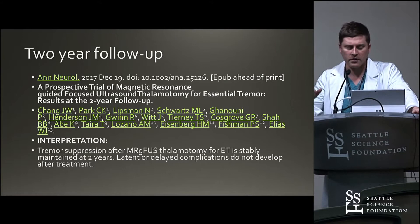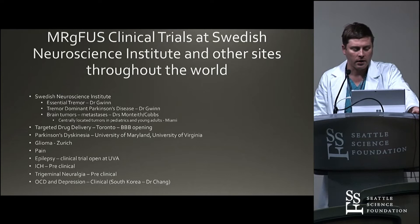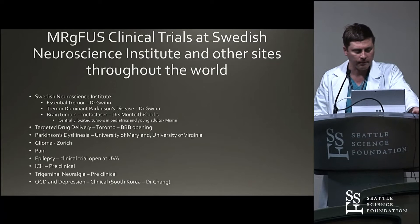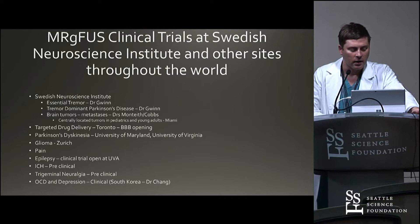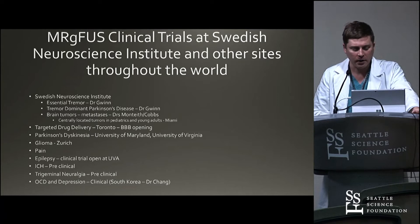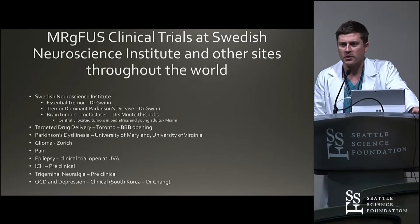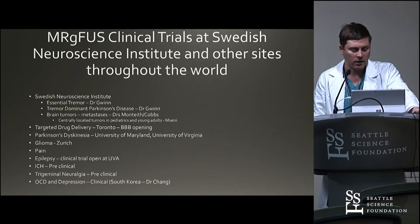Different places around the country now have the devices. We're doing essential tremor. Tremor-dominant Parkinson's disease was also done with Dr. Gwynne. We're looking at brain tumors for centrally located brain metastases, and we treated one patient for that. There's also a trial in Miami looking at tumors in pediatric and young adult patients. Targeted drug delivery — there's a lot of interest for Alzheimer's disease as well as Parkinson's, and that has been going on in Toronto. There's also Parkinson's dyskinesia trials at University of Maryland and UVA.